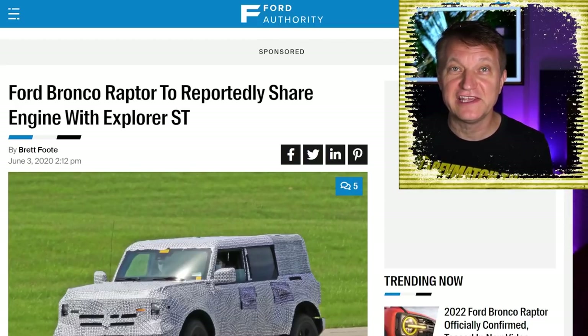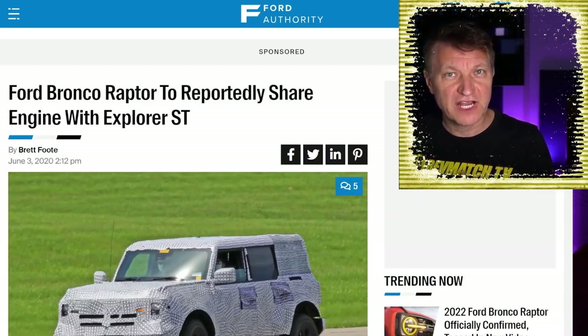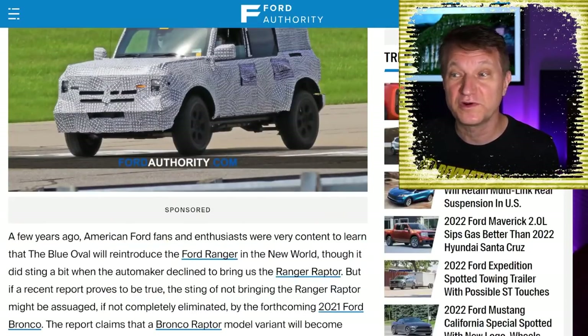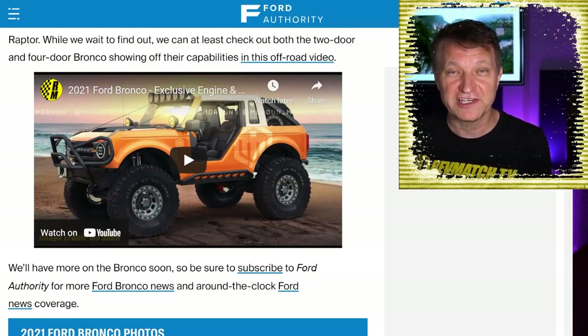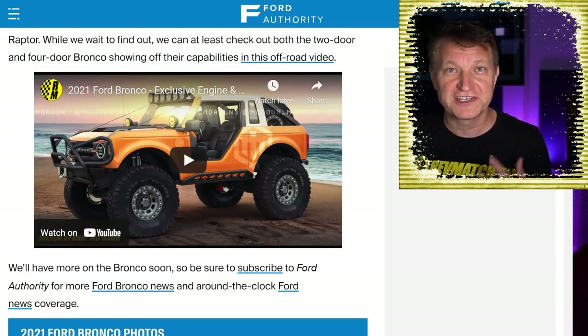This is the same engine the Explorer ST uses as well — Ford uses the 3.0-liter in a couple of different applications. There has been discussion about the 3.5-liter being a possibility, but I think I was the first to report — and Ford Authority quoted my video from about a year ago — that a source told me the 3.5-liter engine simply does not fit in the existing Bronco chassis. You can get the 3.0, which is about the same dimensions as the 2.7-liter EcoBoost, but the 3.5 is bigger and apparently just doesn't fit.